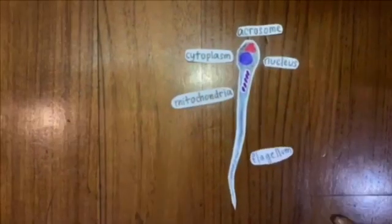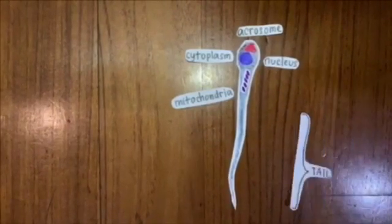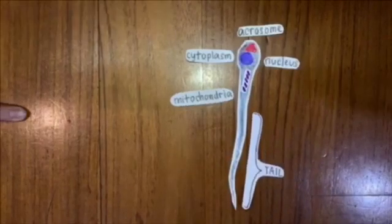At the bottom of the sperm, it contains the flagellum, which enables the sperm to swim towards the egg. A sperm is motile, unlike the ovum, which is not motile.